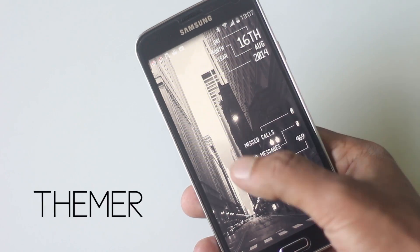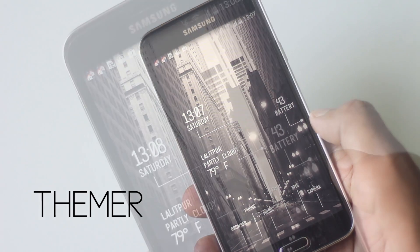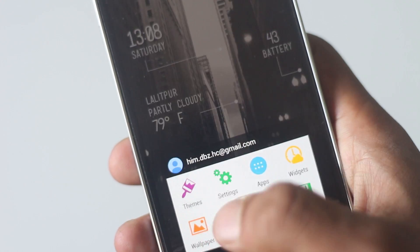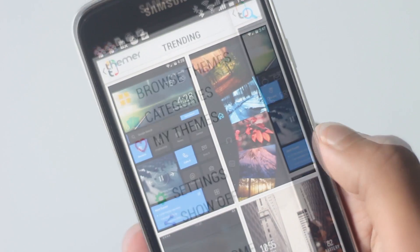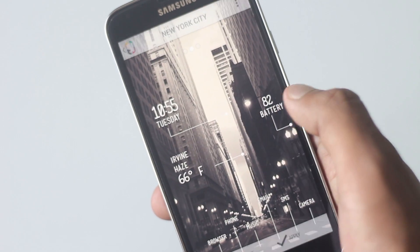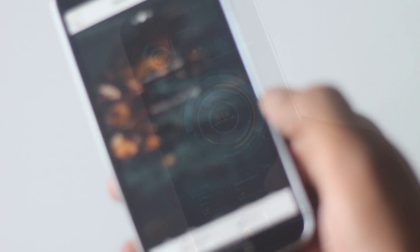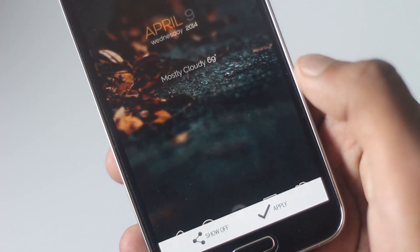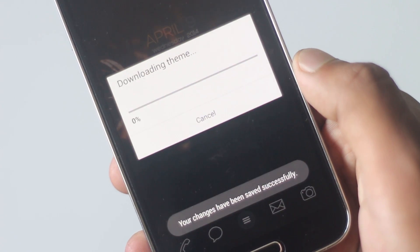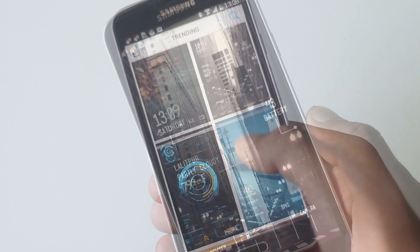The next launcher on the list is Themer. If you want to customize the look of your phone and make it look very different, then Themer is the launcher you need. This launcher has taken Android theming to the next level while making it super easy. It lets you choose between hundreds of amazing themes. To apply one, simply tap the apply button and everything will be done in a moment. Since its release, a lot of users have made themes and it's still growing.